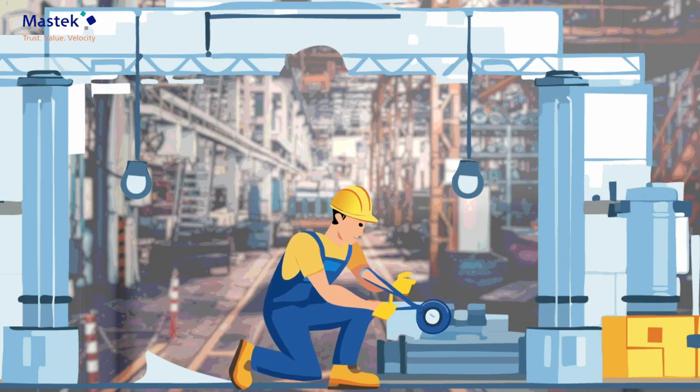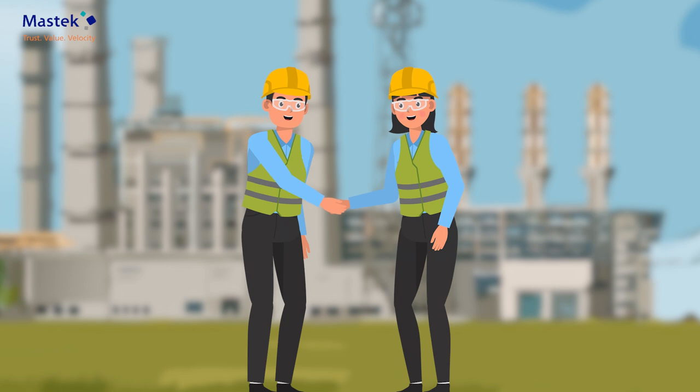In no time, the pump is fixed, and Mr. Zen's day is productive and stress-free.